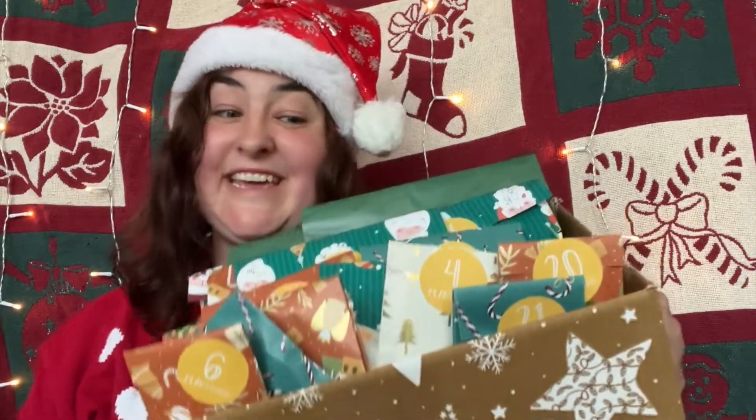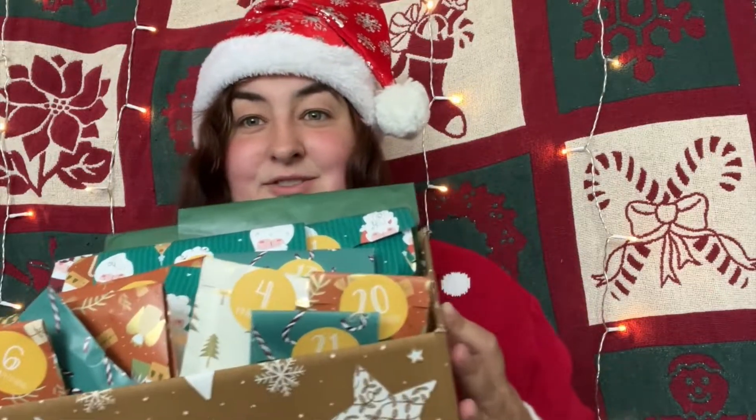Hi everyone, welcome to the new video of the Planeting 2022 Advent Box. In this video I'm not going to show you what is in the bags, just the bags themselves, so you have an idea what to expect if you order them, or if you're still planning to order the Planeting Box — it's still available right now.